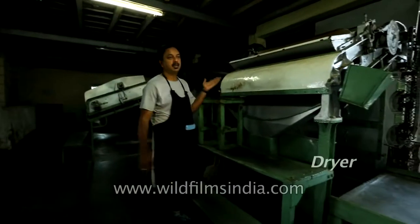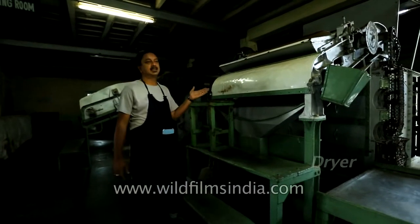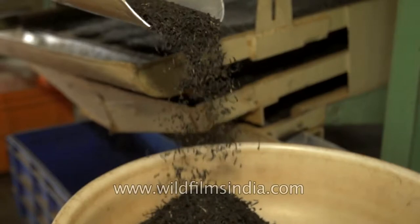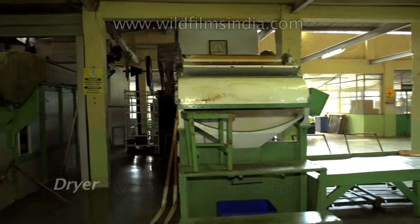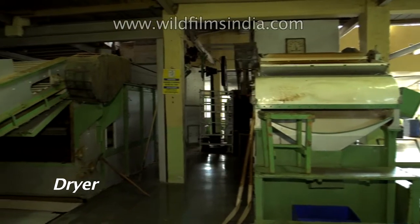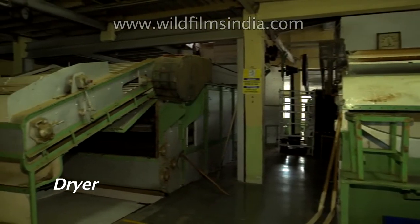After the leaf is oxidized it comes over to this machine which is the dryer. The tea is fired here — in other words it's roasted or baked — and it stays in the dryer for anywhere between 23 minutes, and that's your made tea.